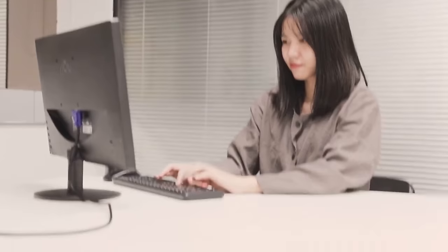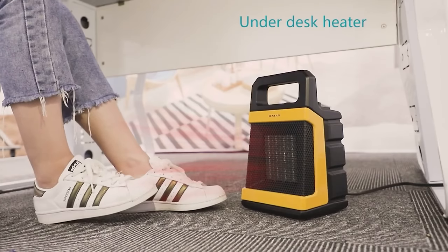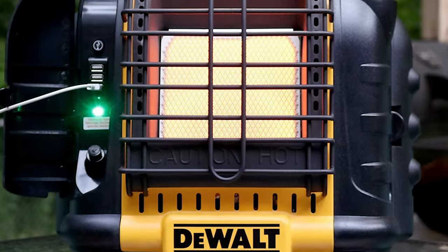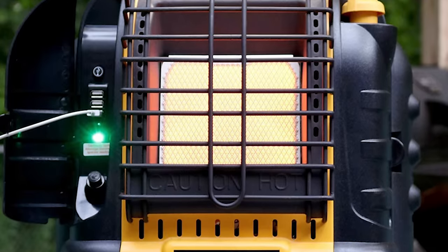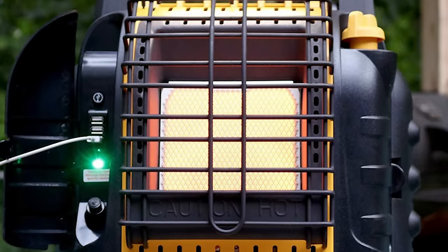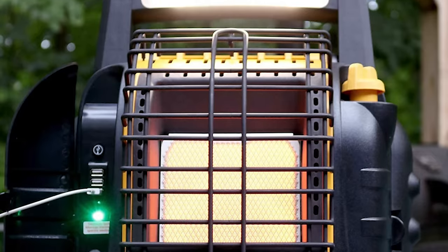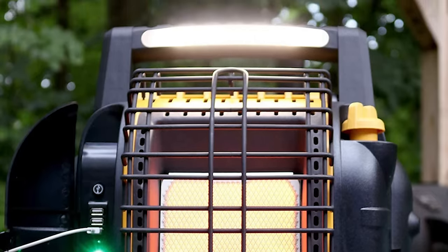Space heaters are power-hungry devices. For example, a 1500W heater uses as much electricity as a washing machine. Conventional batteries just don't have sufficient capacity. Of course, you could use Tesla-type batteries, but those are crazy expensive and would drive the price of such a battery-powered space heater past $1,000 with ease.